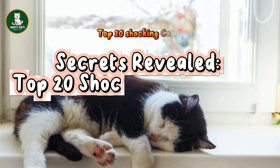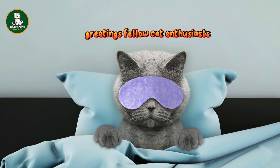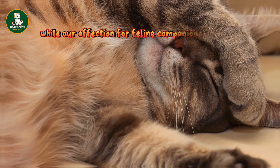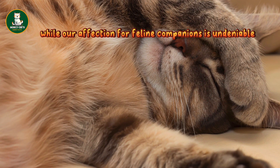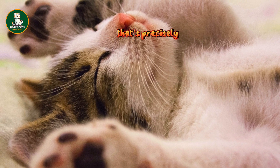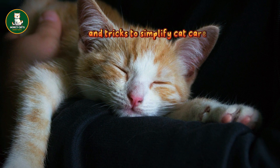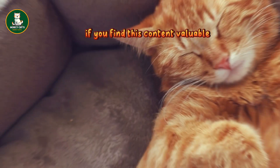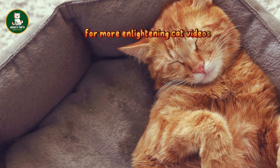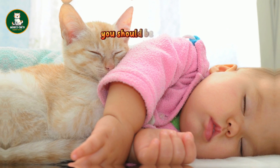Secrets Revealed: Top 20 Shocking Cat Hacks. Greetings, fellow cat enthusiasts. We're here with another video. While our affection for feline companions is undeniable, tending to their needs can occasionally be a bit perplexing. That's precisely why we've compiled a collection of helpful tips and tricks to simplify cat care. Now, let's delve into the essential 20 cat hacks you should be aware of.